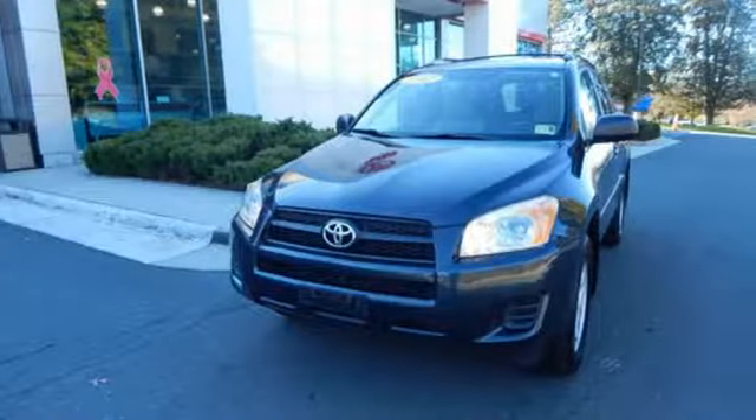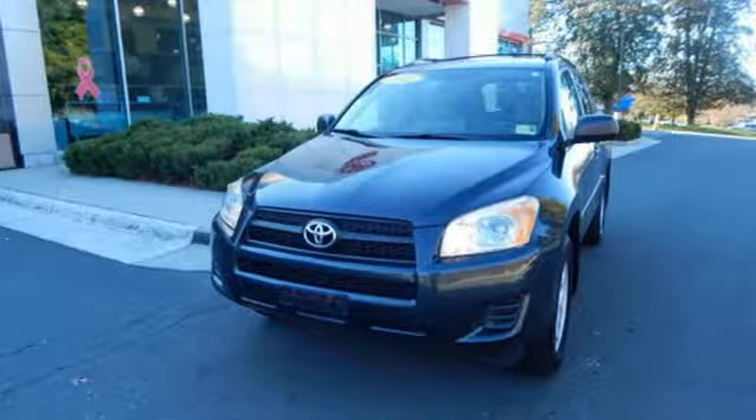Comfortable, convenient, quality Toyota. The time is now. See it for yourself today.